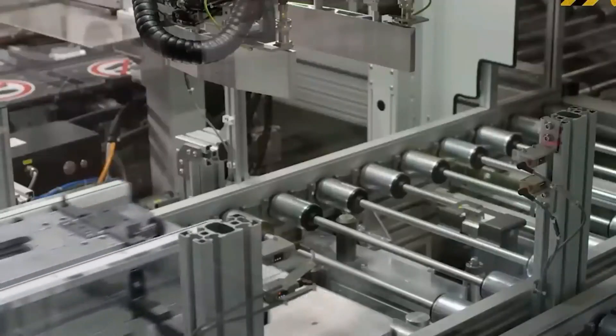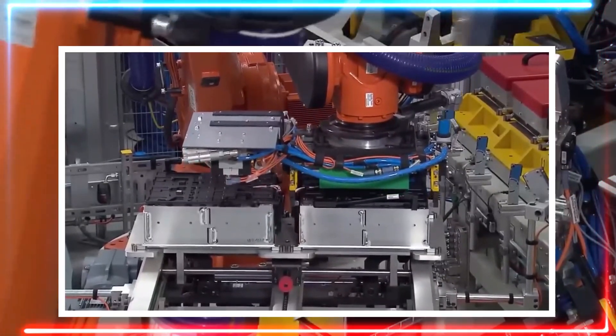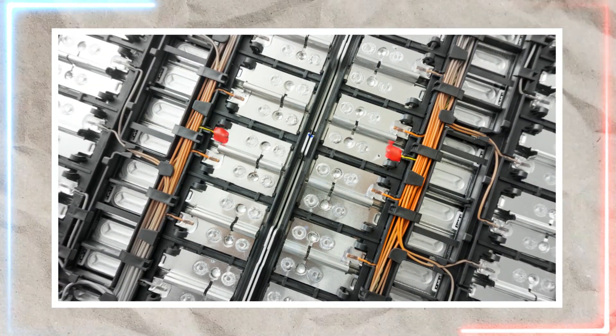What's fascinating is that Toyota's solid-state batteries are still lithium-based, despite being significantly more potent. This raises the question: what sets them apart from regular lithium-ion batteries?